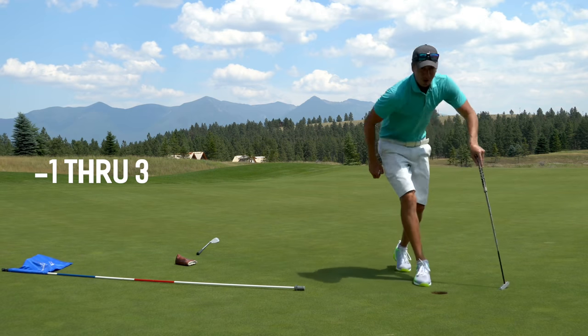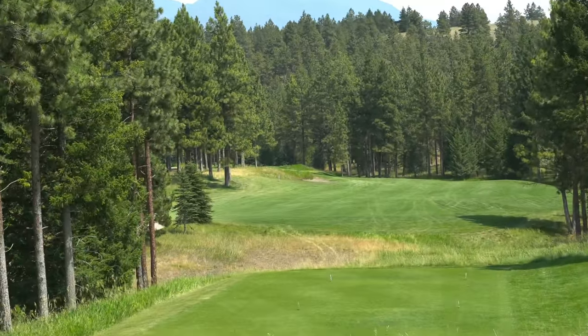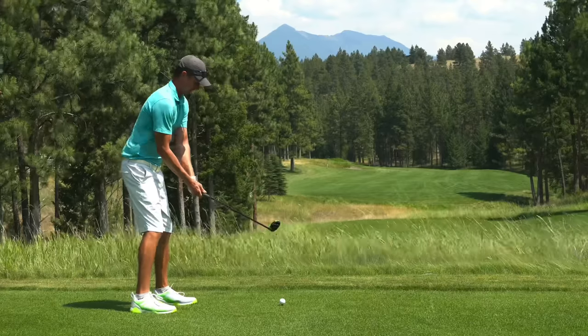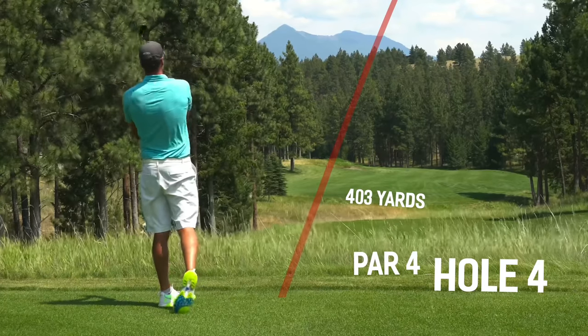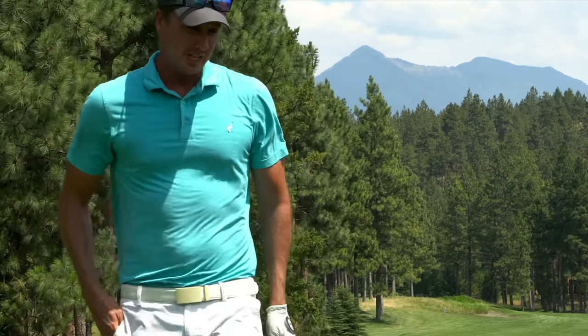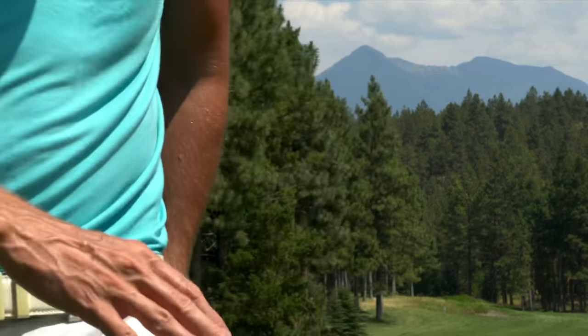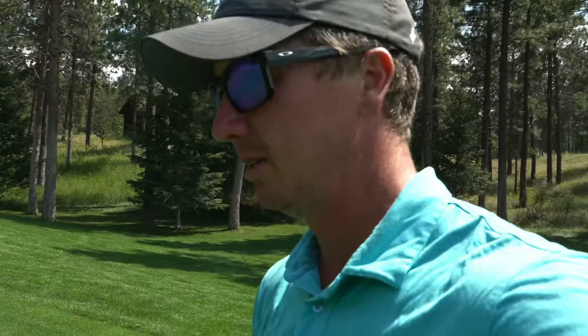That is what you love to see — getting the rock rolling early. Pin slammer here on three! I have thoroughly enjoyed playing the Wilderness Club. This course is well maintained, the greens are good. Par four bends around to the left, 403 yards. Thankfully the wind's kind of off the right. That was leaking towards the right, but I think it hung on to the fairway — hung on to the right side. 129 to a front pin. I missed this green just short both times I've played it, so I think it does play a little further uphill than I'm giving it credit for. Going to go with the gap wedge here because the wind's off the right, slightly helping.